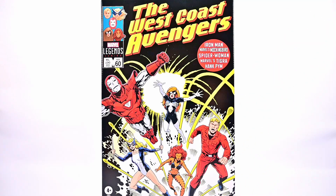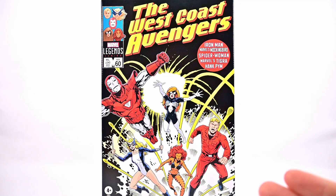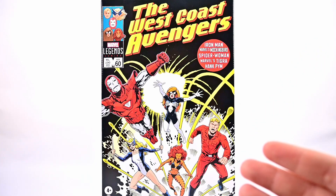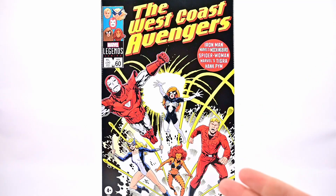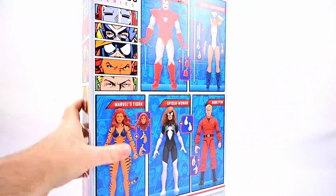If you didn't know the backstory, the West Coast Avengers formed when Avengers chairman Vision proposed an extra division for better coverage of their expanding ranks. A team was set up at the Avengers compound in Los Angeles, California, led by Hawkeye. This pack gives us five members who have been on that West Coast Avengers team.